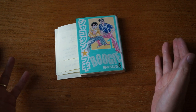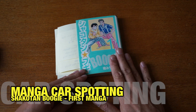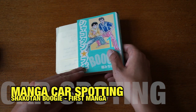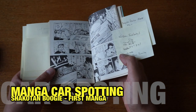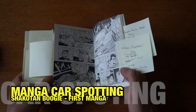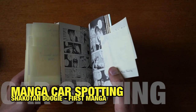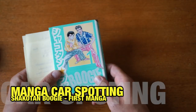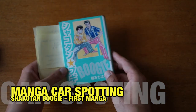Welcome to another Bampai video. My name is Art and today we have another manga reading video. For those not familiar, manga reading in my series is basically reading manga and looking for cars, trying to identify them. That may sound exciting if you are into cars. This particular manga is Shaka Tambugi, so if you're not into cars, you probably won't find it exciting at all.